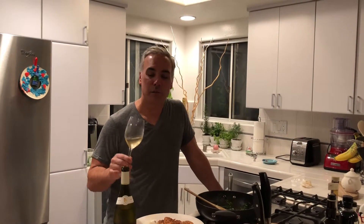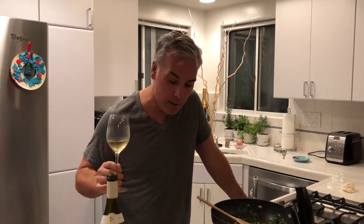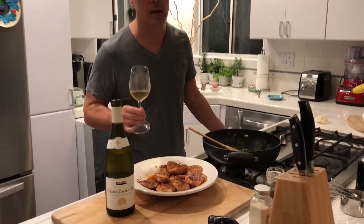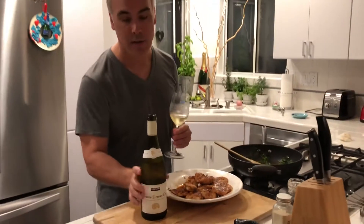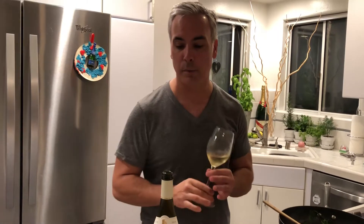Eric Ware with Reserve Tastings here for another wine review over a little spicy garlic lime chicken with some sauteed spinach. So let's do this quick because I'm kind of hungry. Got the 2015 Kirkland, which you can get at Costco, Chablis Premier Cru. I saw that and had to grab it because it's not easy to find Chablis at the $15 to $20 price point.